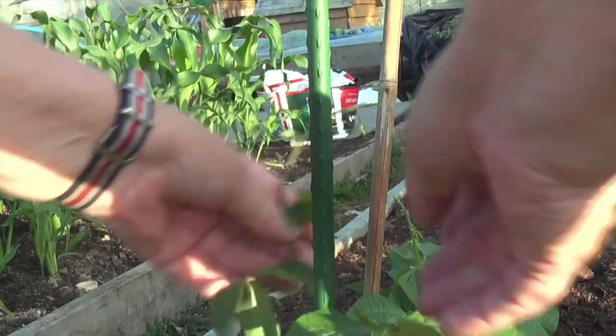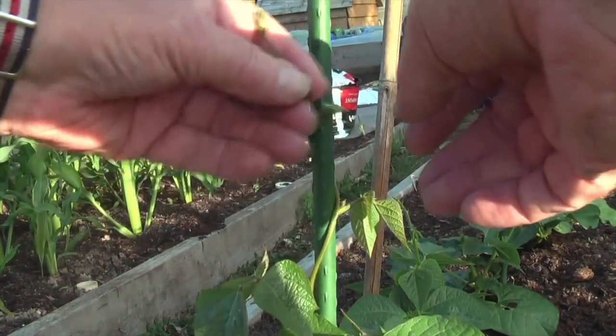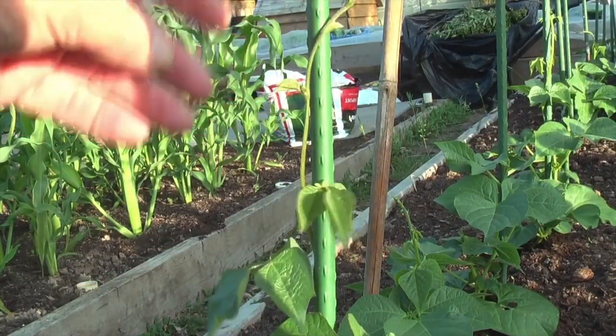Another one to show is the runner beans climbing up the post at a great rate — you can almost see them growing. And obviously the sweet corn is looking strong.